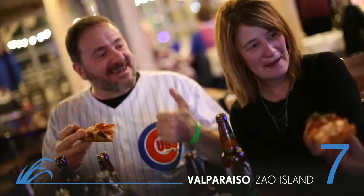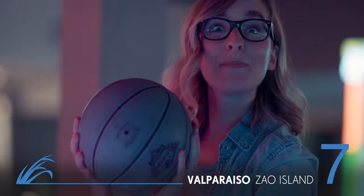Me? I love grabbing some pizza and playing in the arcade. Bet you can't beat my high score.